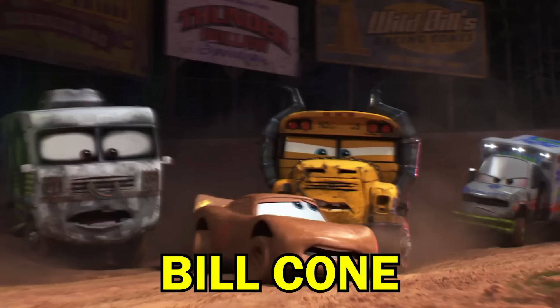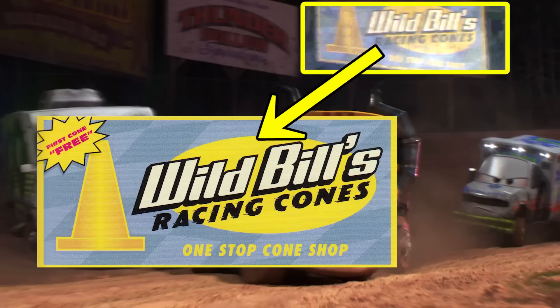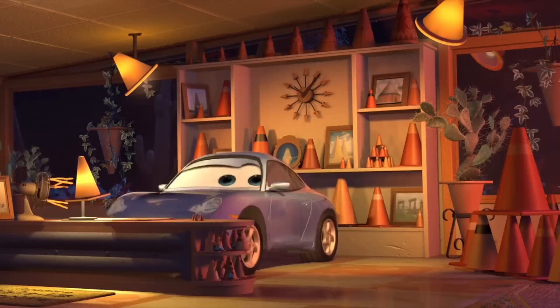Back at Thunder Hollow Speedway, there's a sneaky easter egg to Cars 3 production designer Bill Cohn on the Wild Bill's Racing Cohnes billboard, which you can spot in the background. And I wonder whether Wild Bill also provided the cones for Sally's Cozy Cohn Motel in Radiator Springs.